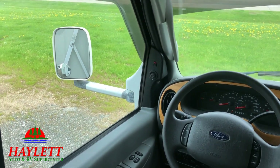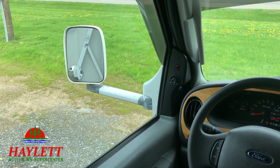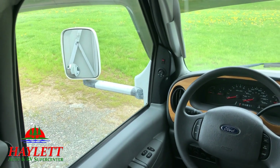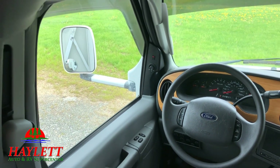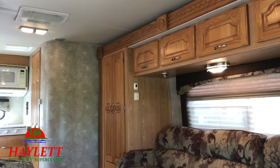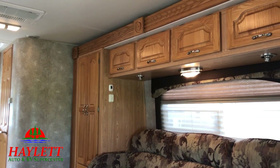We do have a backup camera, auto leveling, and also heated power mirrors. So if you're leaving the Midwest where it's frosty in the morning and going to a warmer destination — first of all, I'm jealous — and secondly, the mirrors are going to be clear.